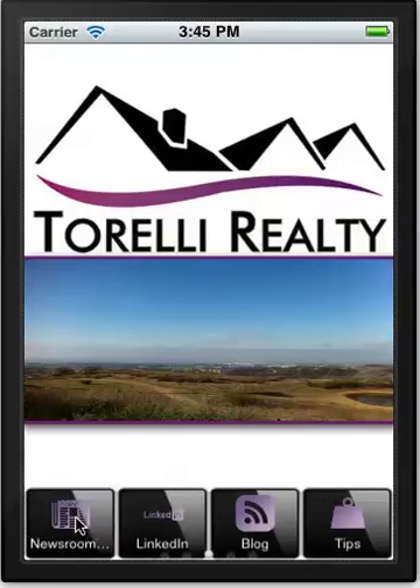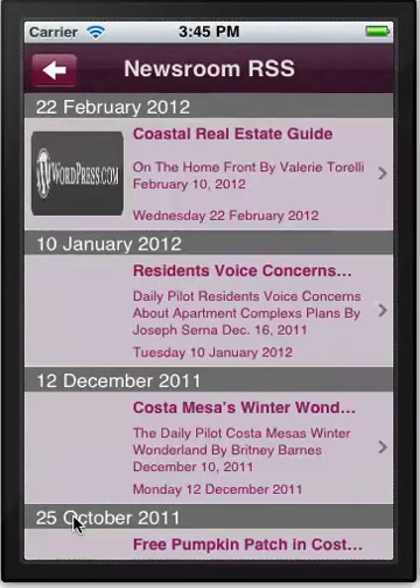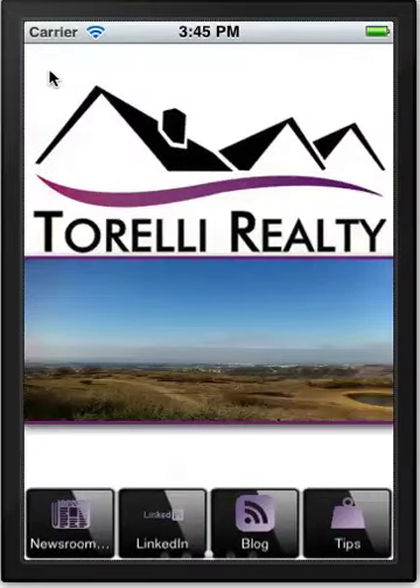We have a newsroom where any kind of newsworthy information that a realtor wants to share can be put out as an RSS feed, so it's automatically populated into the app. People can either read the content or, if it's a podcast, they can listen to it. It's a pretty powerful way of communicating with clients.